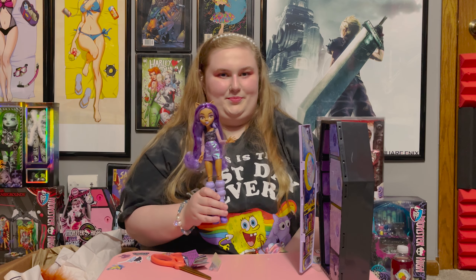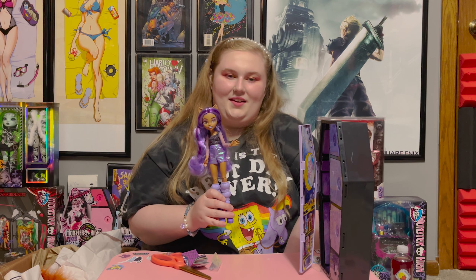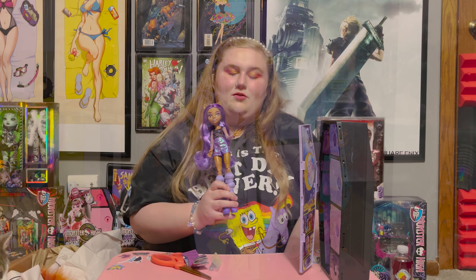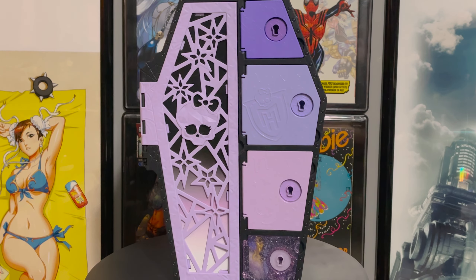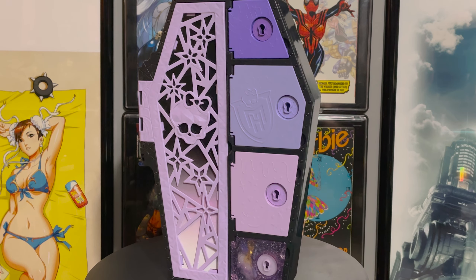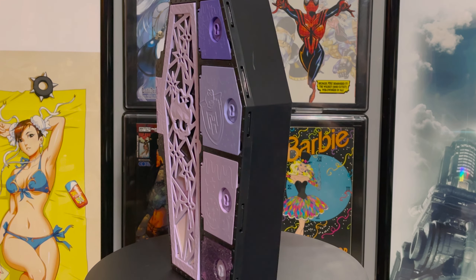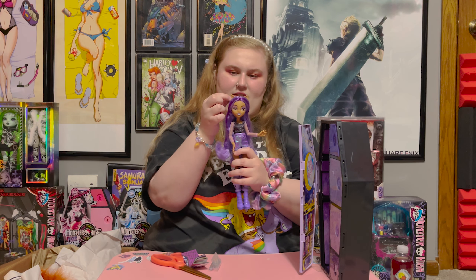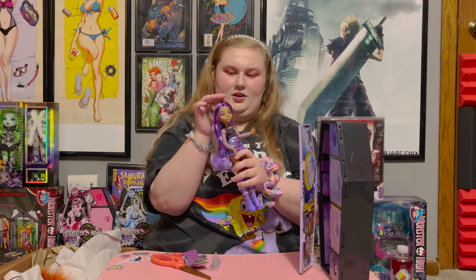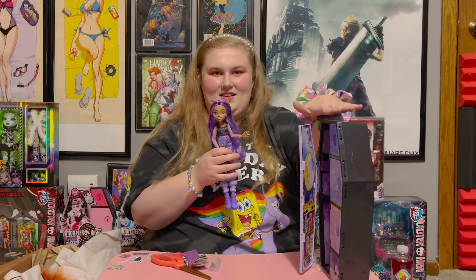These dolls obviously have bendy limbs, which is kind of like a staple for Monster High and something that I absolutely love, because something I've always been a little bit disappointed with on things like Barbie is that some of the most beautiful dolls don't have bendable limbs. This is one of the prettiest Claudine dolls that has come out for G3 in my opinion recently. She has little holes on the top part of her ears that I think you're gonna be able to shove earrings into, so I'm thinking they might have given earrings in this thing.